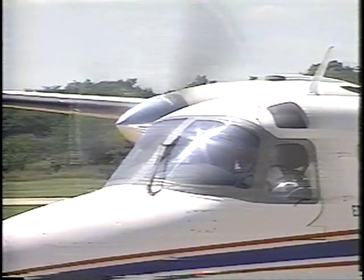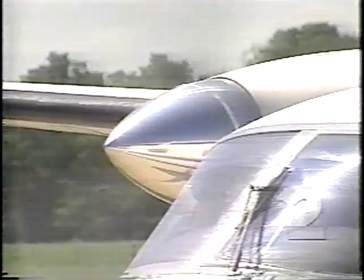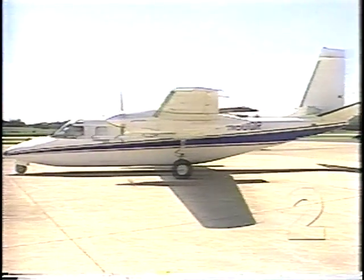Listen close. That sure doesn't sound like any airplane motor you've heard before, does it? Well, that's because it isn't. This is the first test flight of an Aero Commander with two all-aluminum car-like V8 engines.